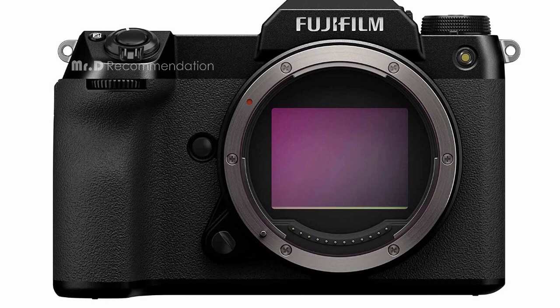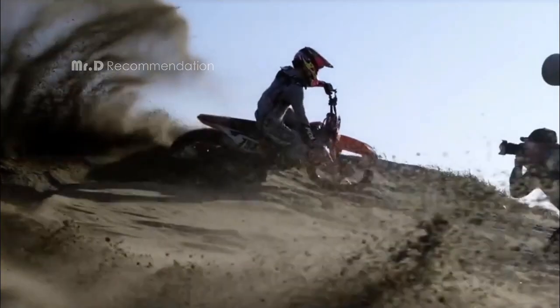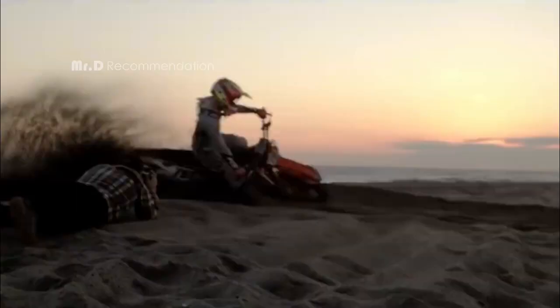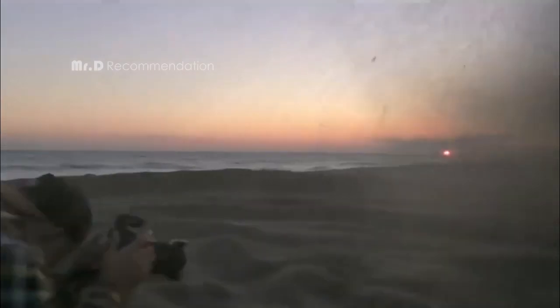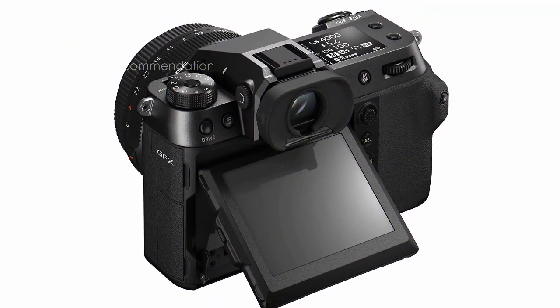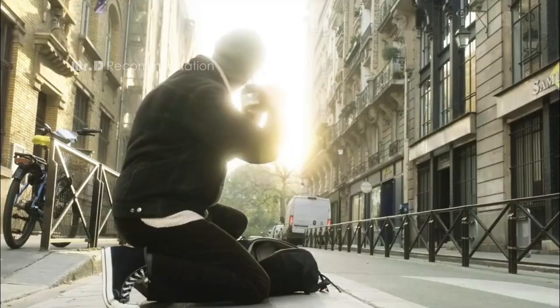The GFX100S has a highly advanced phase-detection autofocus system that brings subjects into focus in as quickly as 0.18 seconds, even in low-light situations, with phase-detect autofocus pixels across nearly 100% of the frame. This camera is also built to withstand harsh weather conditions, with a dust- and weather-resistant body that operates in temperatures as low as 14°F (-10°C). With 19 exclusive Fujifilm film simulation modes, you can easily achieve fantastic colors straight out of the camera. Overall, the GFX100S is a powerful camera perfect for professional photographers who demand the best image quality and performance.